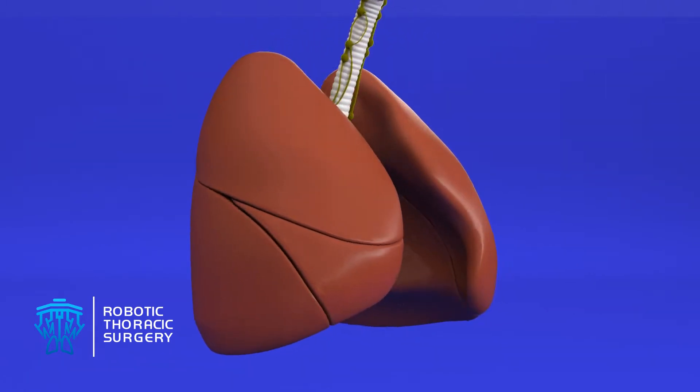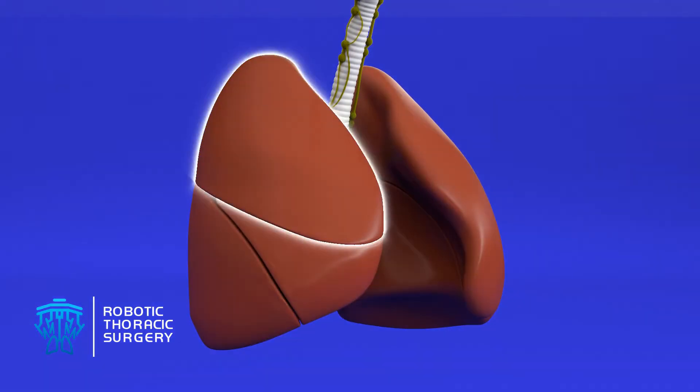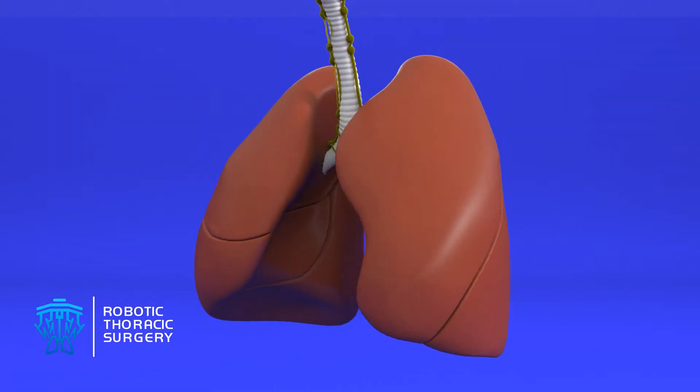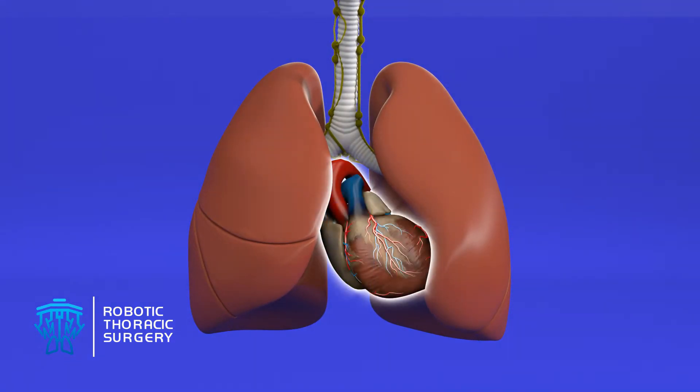The human lungs have five sections, or lobes. The right lung has three lobes: upper, middle, and lower, whereas the left lung only has two lobes, upper and lower. The right lung is slightly larger than the left because the heart sits on the left side of the chest.